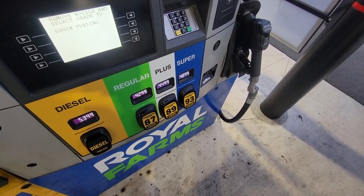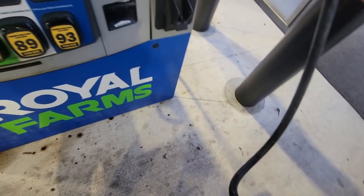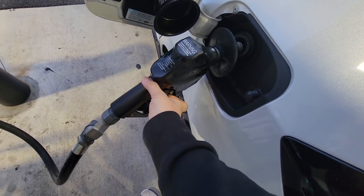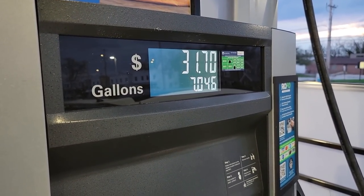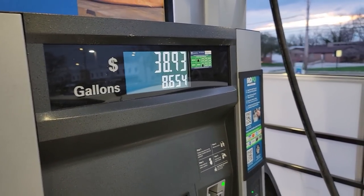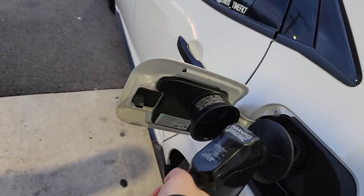Gas prices are a little bit high these days so I'm just going to do mid-grade 89 for now because it is 40 cents cheaper than the super. That came out to $38.93 to fill up 8.6 gallons on the FK7 using mid-grade gas. I've seen worse, but whatever — it is what it is.